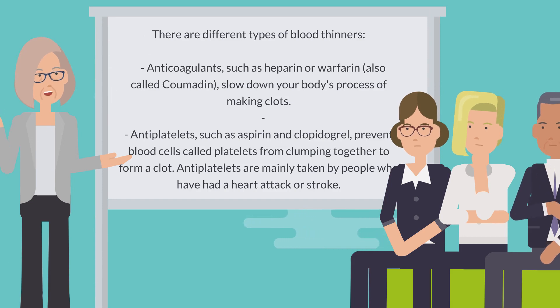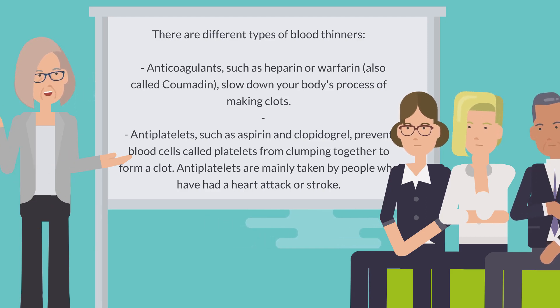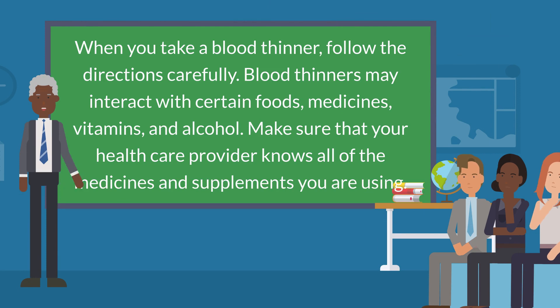There are different types of blood thinners. Anticoagulants, such as heparin or warfarin (also called Coumadin), slow down your body's process of making clots. Anti-platelets, such as aspirin and clopidogrel, prevent blood cells called platelets from clumping together to form a clot. Anti-platelets are mainly taken by people who have had a heart attack or stroke.